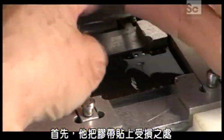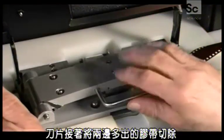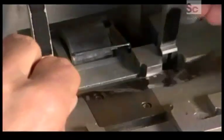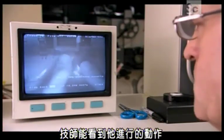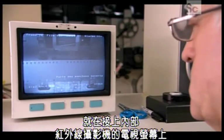First, he applies tape to reattach the torn area, then blades cut the tape evenly on both sides. The technician is able to see what he's doing on a TV monitor hooked up to an infrared camera inside.